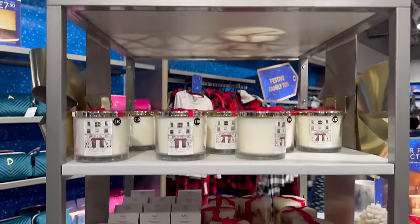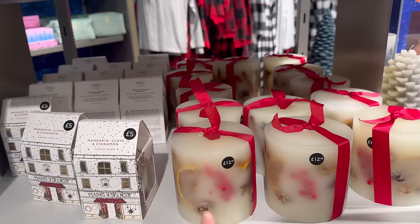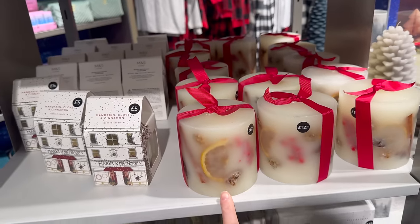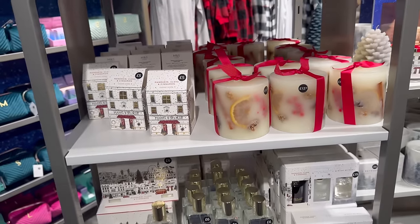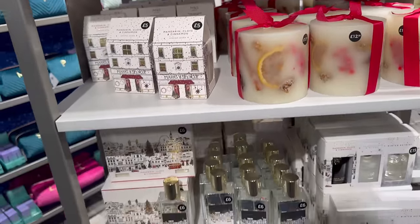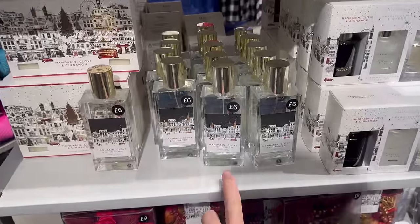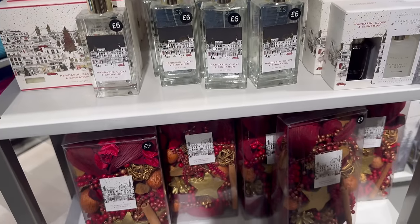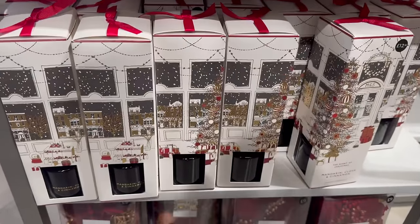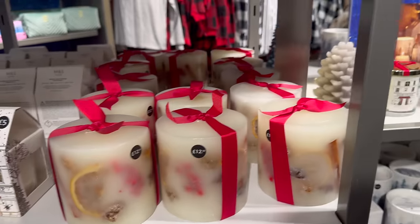Clove and cinnamon. Look, they had these in the White Company — this is 12 pound 50, it's a lot cheaper than the White Company and looks very similar, although they do a lot bigger ones. Room spray — they smell very Christmassy.